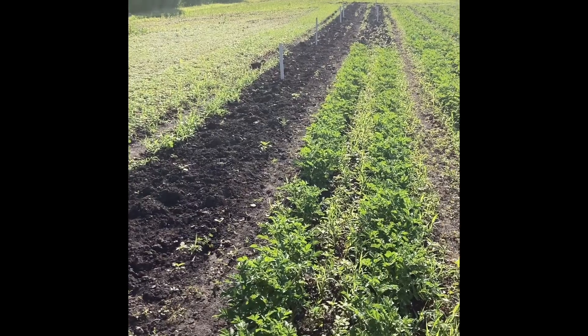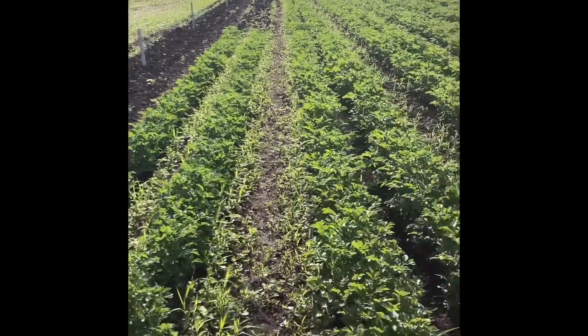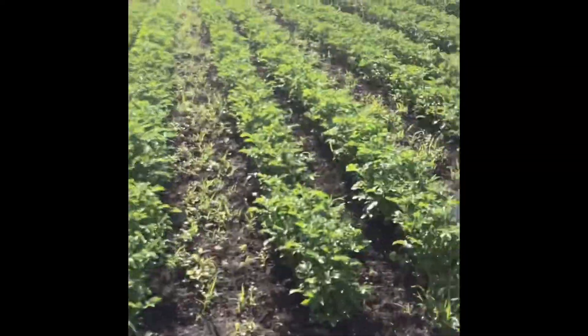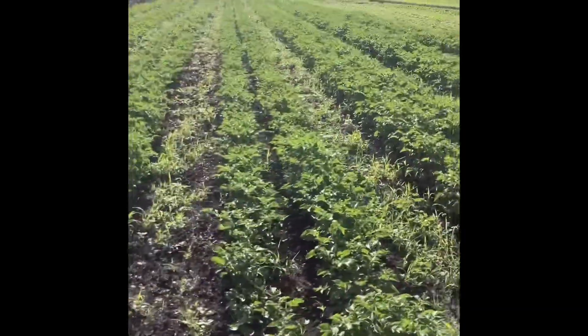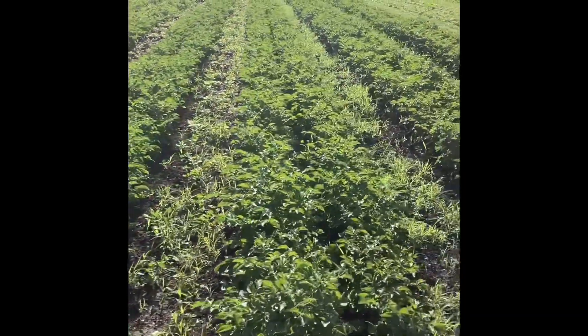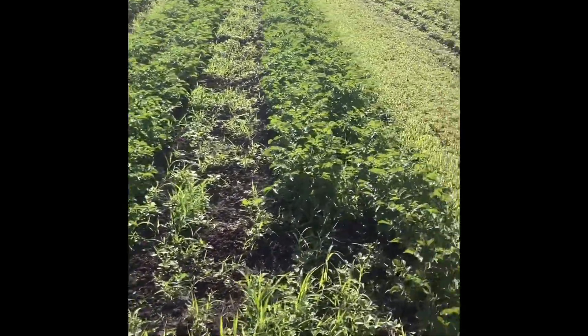The black earth is potatoes that just got planted really late — just last week or so. And then all the rest of our potatoes are here waiting for their first hilling. They have had their first weeding, even though it doesn't really look like it. We have a lot of millet in this field.